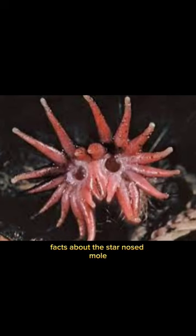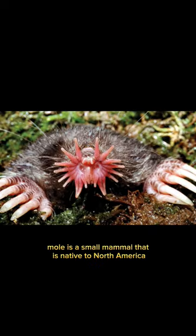Facts about the star-nosed mole. The star-nosed mole is a small mammal that is native to North America, specifically the northeastern United States and southeastern Canada.